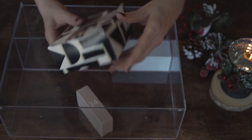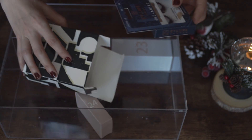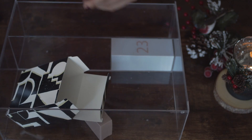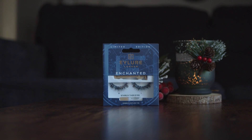In box number 22 we have eyelashes. To be honest I don't have too much to tell about it because I don't use them at all. However, if you like eyelashes you'd probably be happy to find them here.